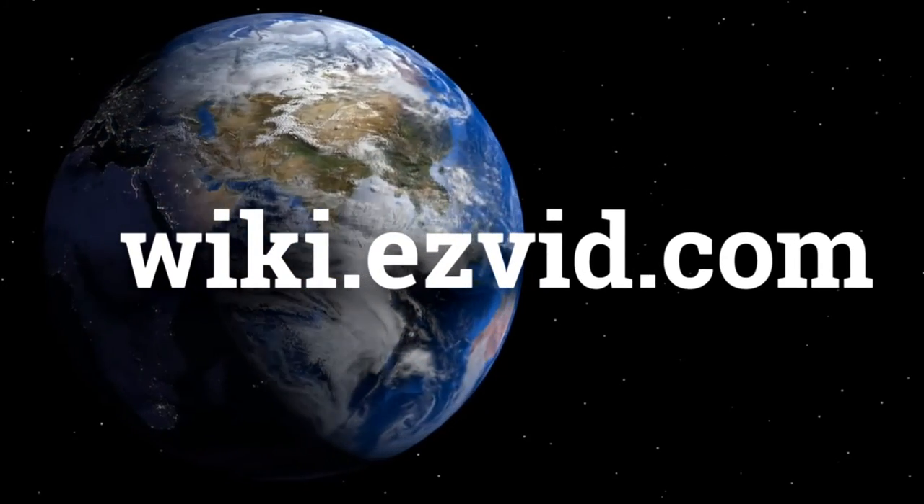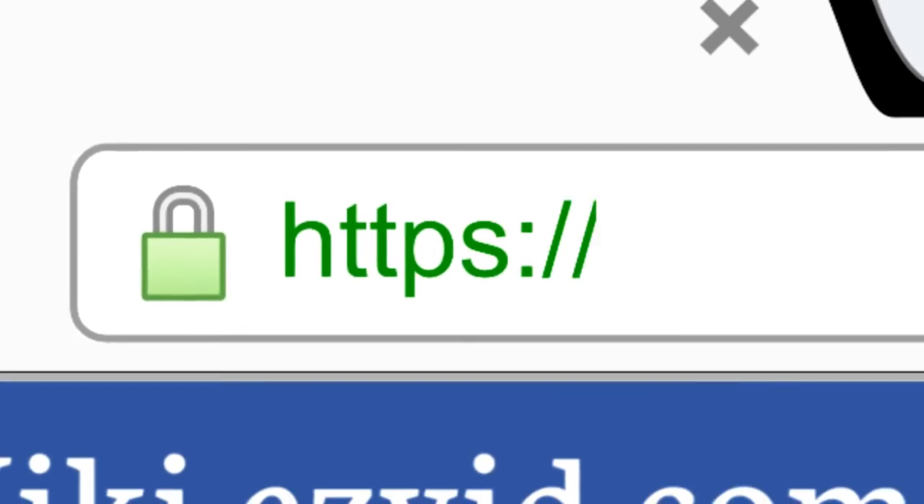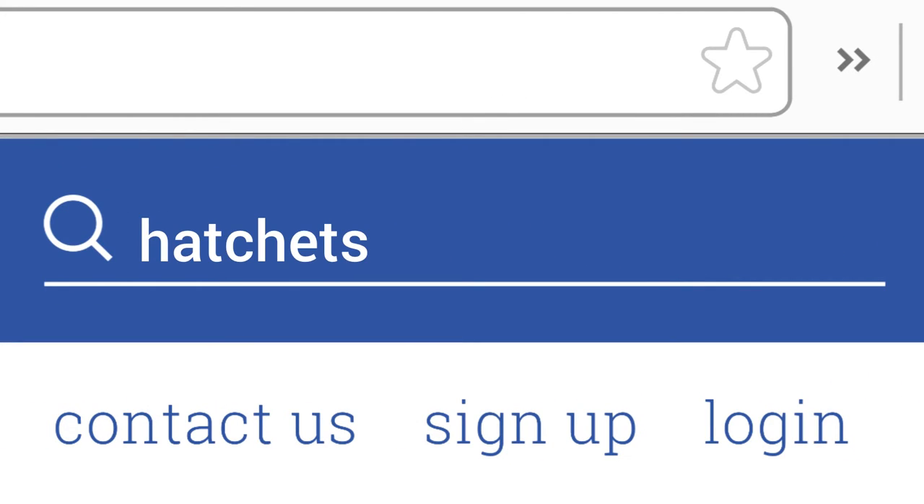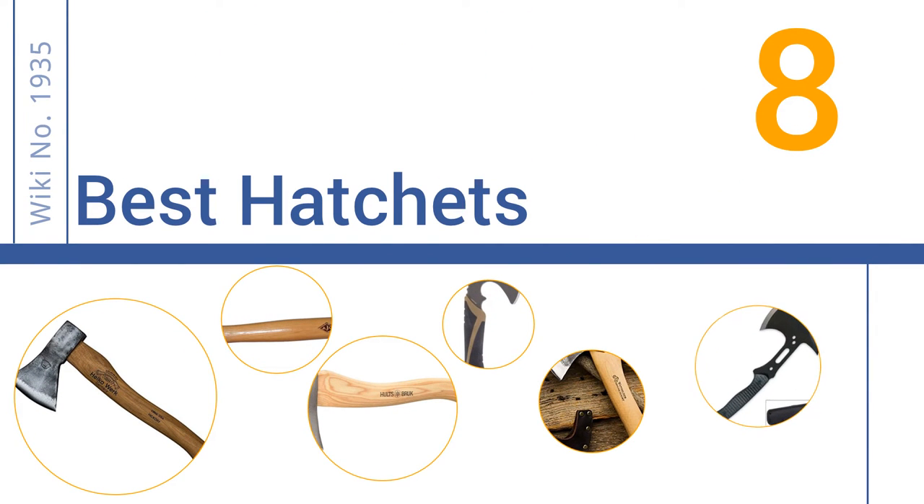wiki.easyvid.com — search EasyVid Wiki before you decide. EasyVid presents the 8 best hatchets. Let's get started with the list.